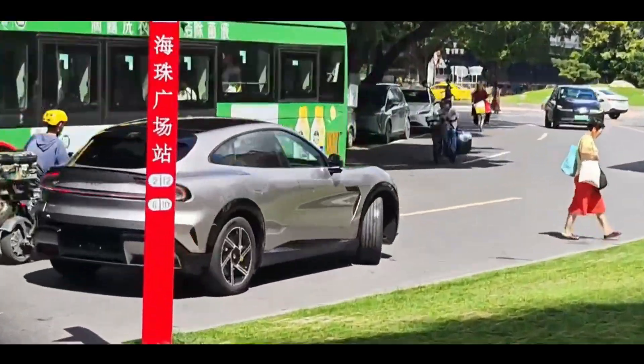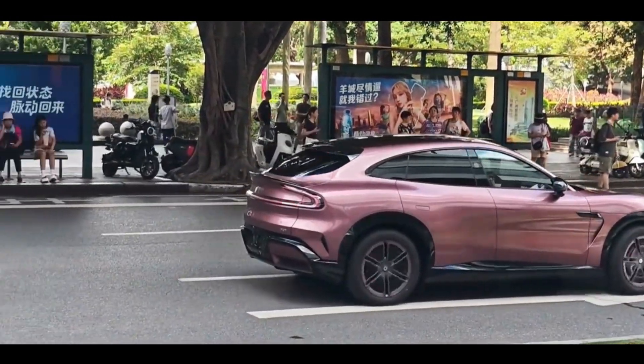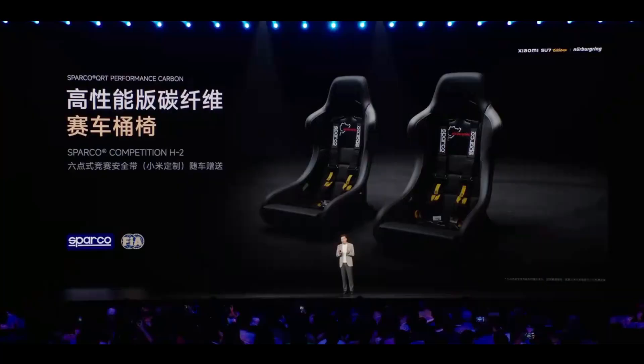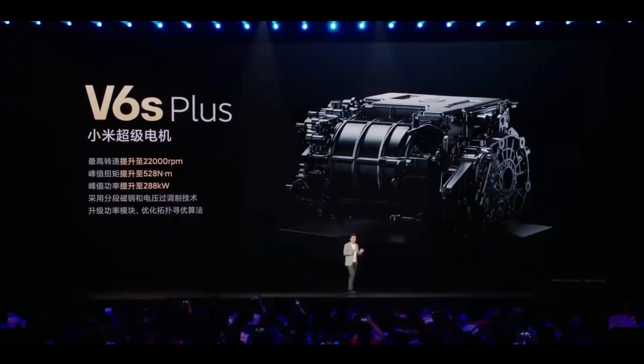Xiaomi YU7's safety technology shows significant improvements over the Model Y and should theoretically provide better protection. But we must emphasize that no matter how advanced passive safety technology becomes, the driver remains the primary safety responsibility bearer. Xiaomi's investment in safety technology reflects an important trend: Chinese automakers are shifting from pursuing cost-effectiveness to pursuing technological leadership, evident not only in new energy technology but also in crucial areas like safety technology.